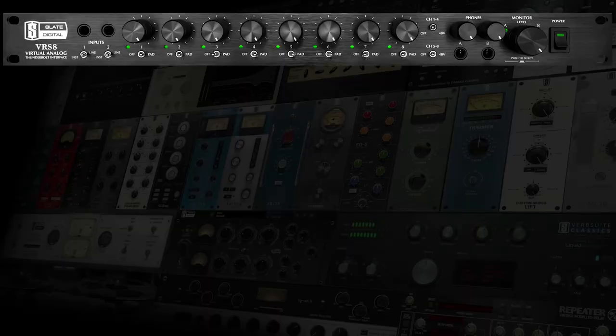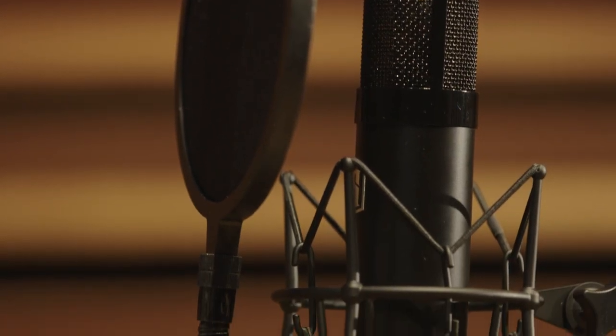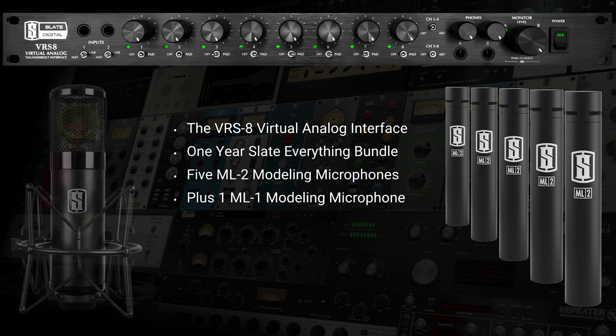The ML-2 modeling mic, by itself with the classic instruments mic software giving you almost 20 mic models, is $150. When you get it with the VRS-8, you can get a 5-pack of ML-2s and the mic software for only $500 more — $2,499 total. The ML-1 normally sells for $1,000 by itself with a single preamp, but if you add it to the VRS-8 package it's half price — a $500 addition. You can get five ML-2s, one ML-1, the VRS-8, and an entire year of the software for $2,999.